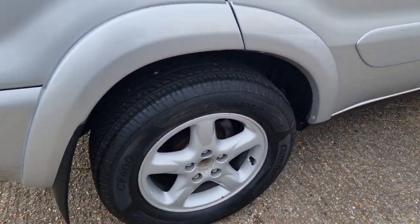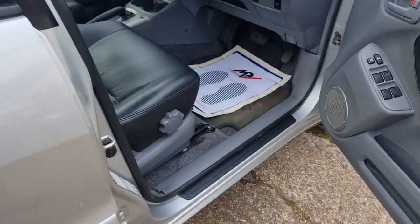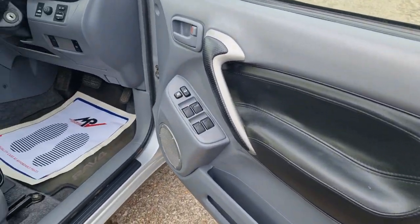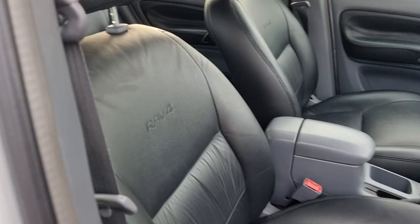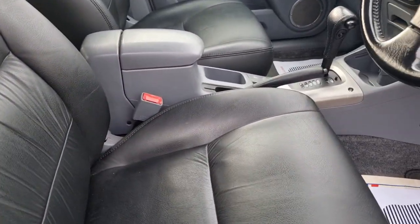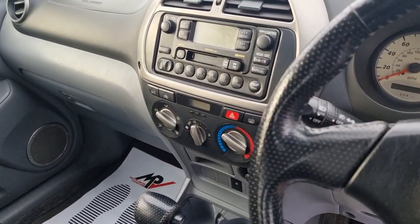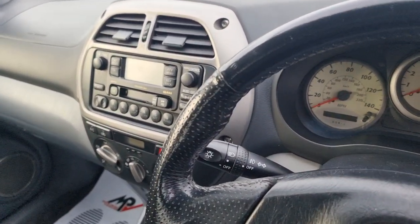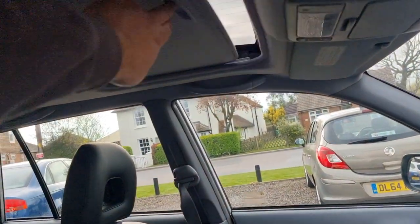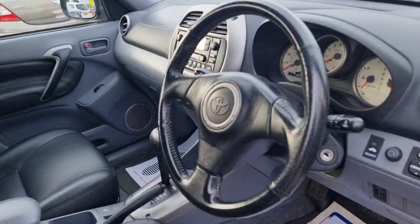We've got two keys for the car. Everything works as it should — air conditioning, electric windows. Look at that interior — lovely. That really nice RAV4 embossed into the seats. Super smooth gear change. Radio and a cassette — don't see too many of them. And you've got that sunroof just there as well.